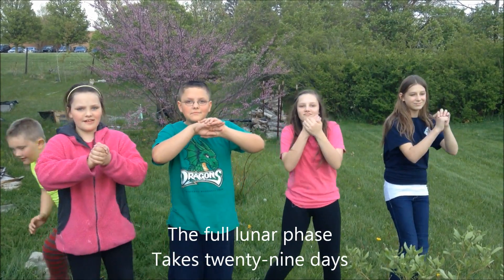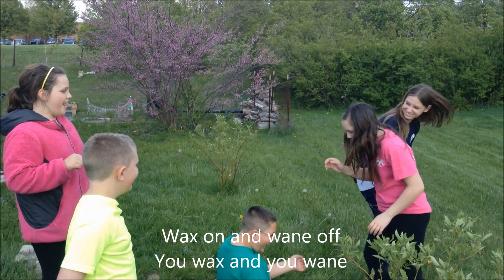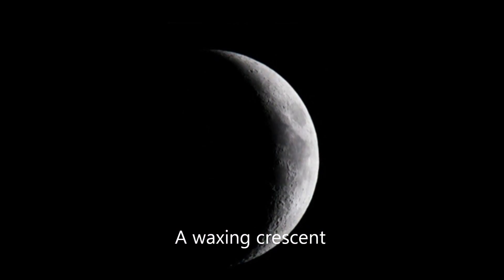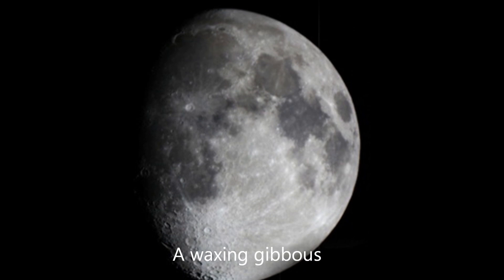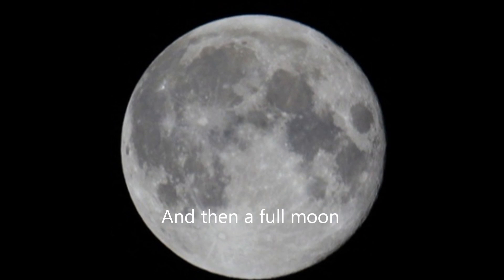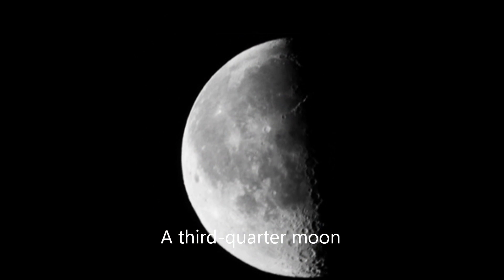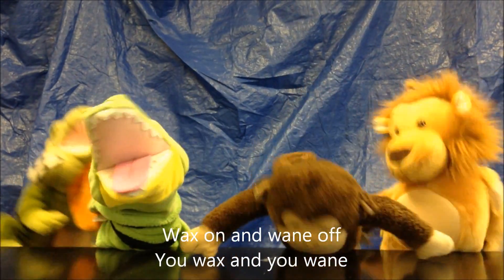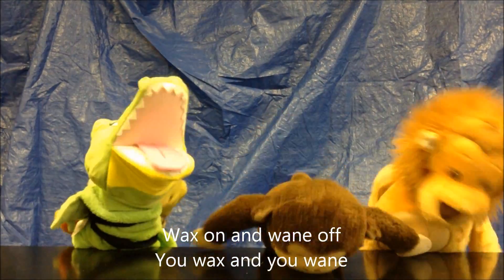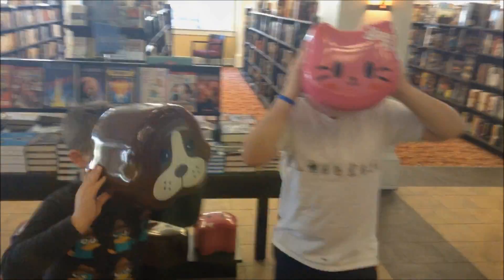The full lunar cycle takes 29 days. Wax on and wane off, you wax and you wane. A waxing crescent, a first quarter moon, a waxing gibbous, and then a full moon. A waning gibbous, a third quarter moon, a waning crescent, and then a new moon. From right to left each month, it's the same.